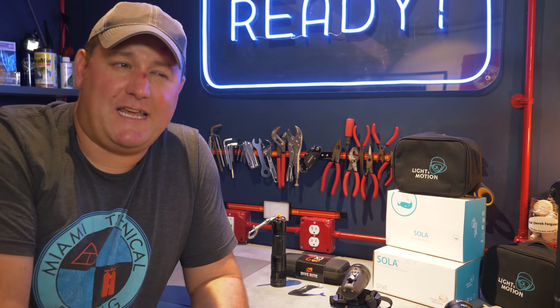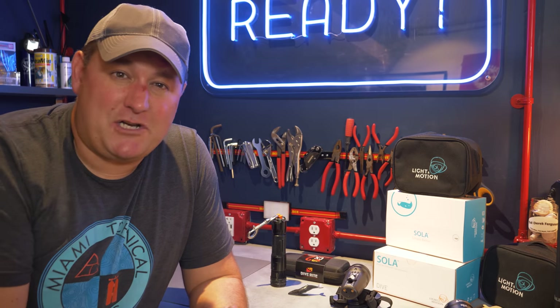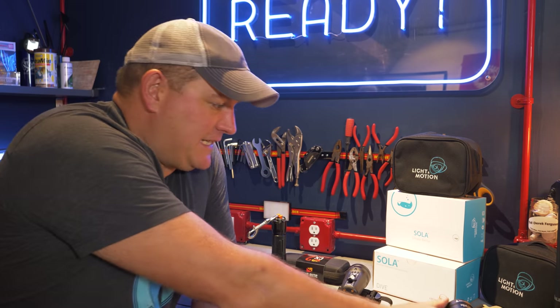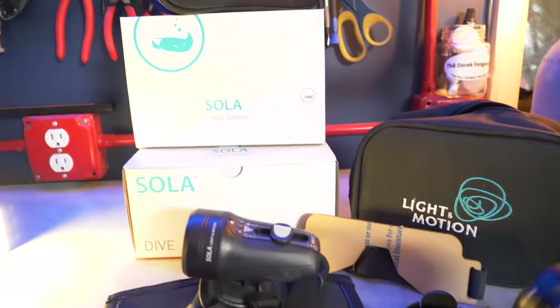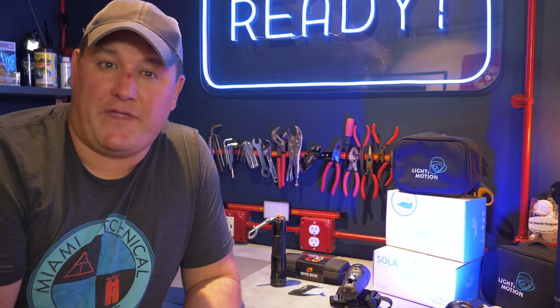If you're wondering what to get the scuba diver on your gift list who seemingly has absolutely everything, maybe just get them something they don't need but is really, really fun to play around with — in which case I'd point you towards the Solar Night Sea. This is a black light, a UV light, for scuba divers to take on night dives to make all the beautiful coral beds phosphoresce. I haven't got that wet yet, but I'm really looking forward to taking it out on a night dive and making a film with it.